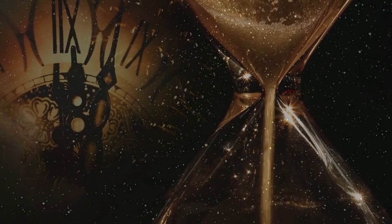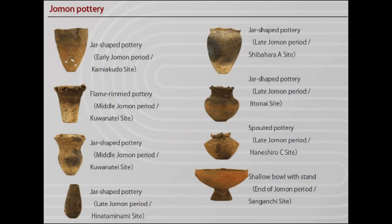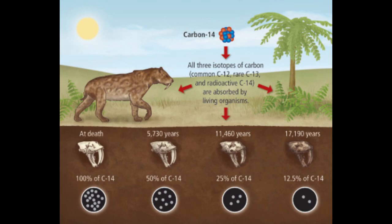As I already mentioned, the Jomon period spanned more than 10,000 years, so it's not surprising that historians have divided it into several phases, each with distinct characteristics. The dates defined for the beginning and end of each phase are based mainly on the typology of the ceramics and to a lesser extent on radiocarbon dating. But when I say defined, I don't mean that they are exact. The dates I present here are just one of possible variants.